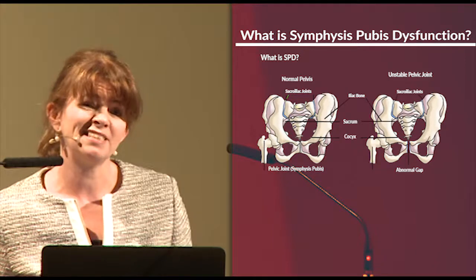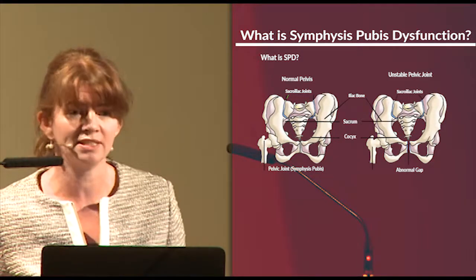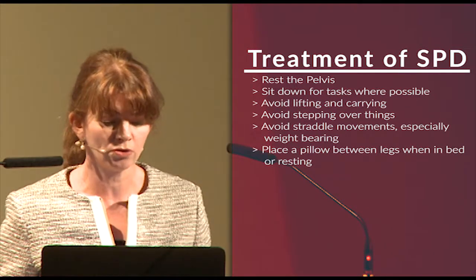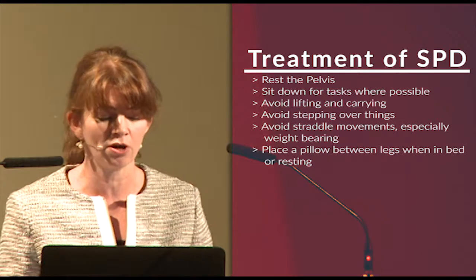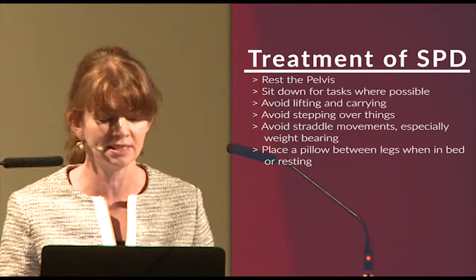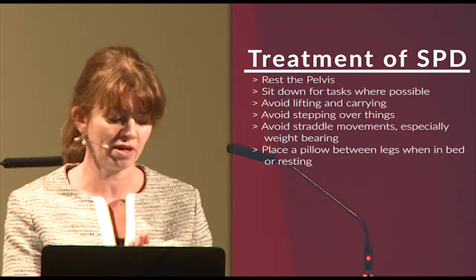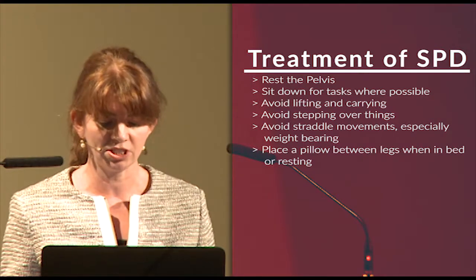The treatment of SPD is difficult because it gets better after the pregnancy. But if it starts early in pregnancy, it tends to get worse. The only really effective treatment is to rest. We advise that women avoid long walks, significant lifting and carrying, and also repeated stepping over things — going upstairs is a particularly bad exercise. We also advise that they avoid straddle movements where the thigh bones are separated significantly and the pelvis is put under significant pressure.